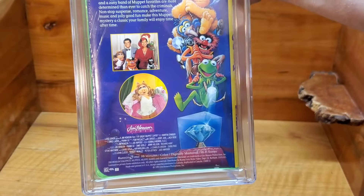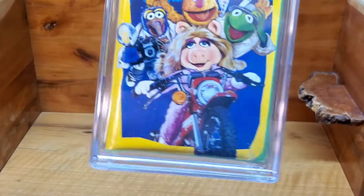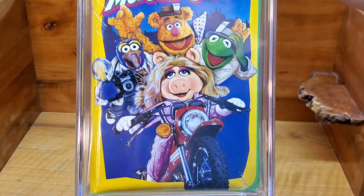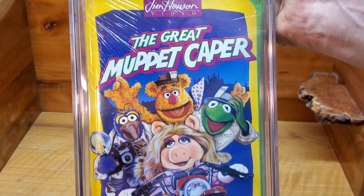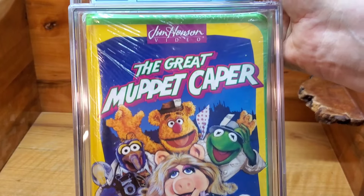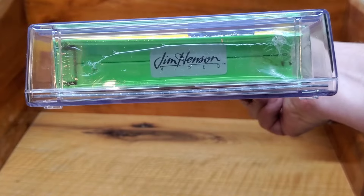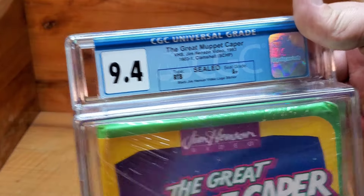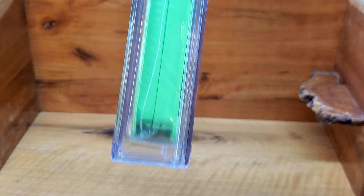I bought this and didn't know it at the time, but I had bought it from a viewer off of eBay. They saw who purchased their lot and said they were a viewer who liked my channel, so thank you. The Great Muppet Caper does have a Jim Henson studio video security sticker, and we got a 9.4 with an A-plus seal — very happy. Love the green clamshell, that's cool looking.